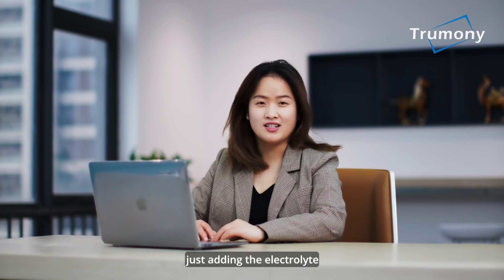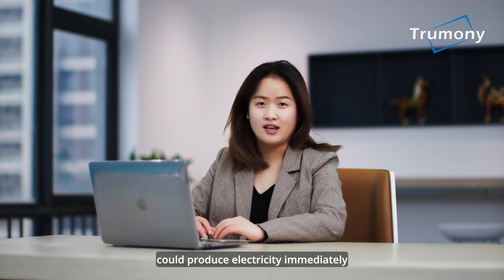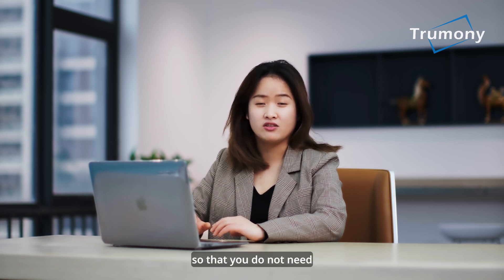If you need to use it, just add the electrolyte — a new unit could produce electricity immediately, so you do not need to charge it in advance.